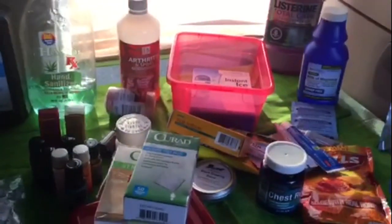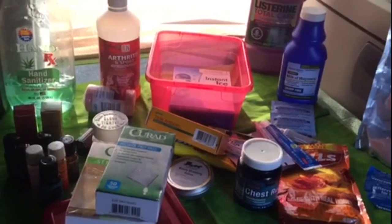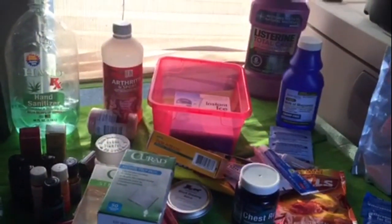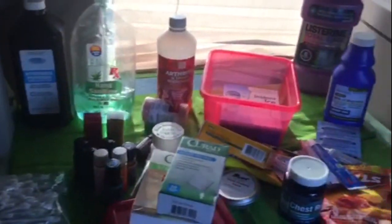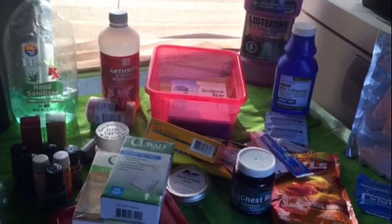Those are all the goodies I highly recommend having in your first aid kit — it's very useful, it'll take care of practically everything that might go wrong. If I've forgotten anything, just let me know in the comments. And yay for 11 months of van living! Hope you all get out there and live and do it too. Peace — Cricket out. Bye bye!